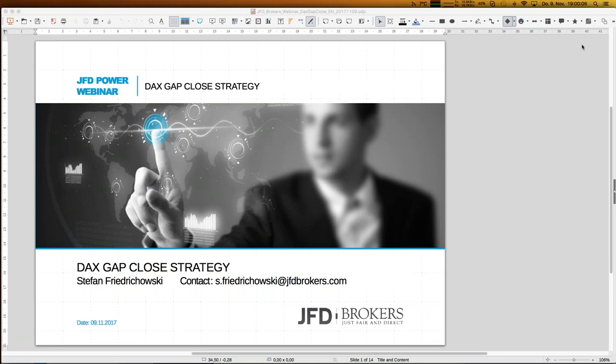Welcome everybody to our next webinar here at JFD Brokers. Today is the 9th of November 2017 at seven o'clock p.m. As usual, today's topic is the DAX gap close strategy — something you may have heard about in textbooks and articles. There's a common belief that gaps are always, or nearly always, closed, and that we can trade that approach profitably.